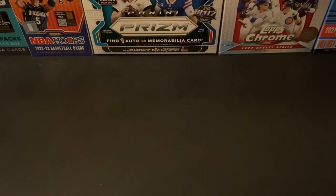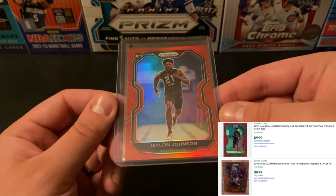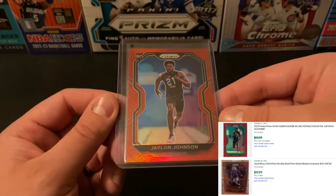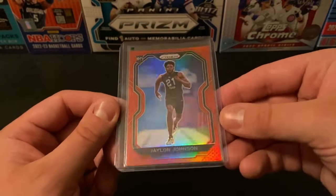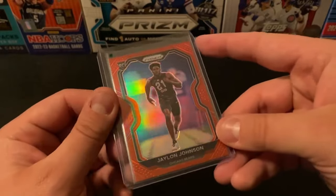And then lastly, something I really wasn't expecting to pick up — a super short print Prism red Jalen Johnson. I think the print runs on these are under 10, and finding the super short print retail — that's a really solid card for a dollar. I couldn't be happier with that.